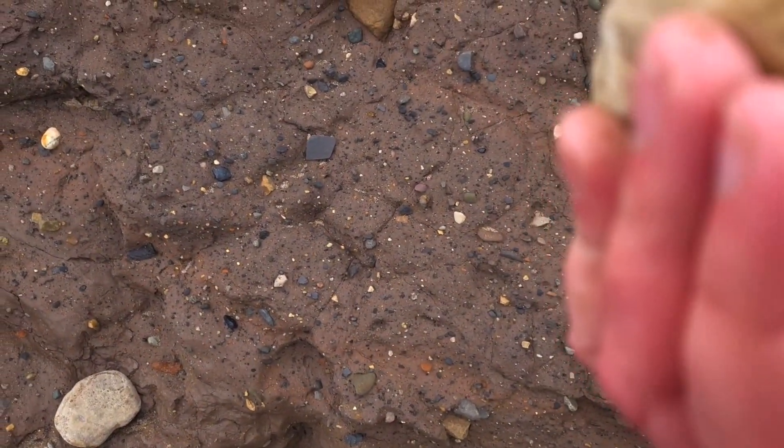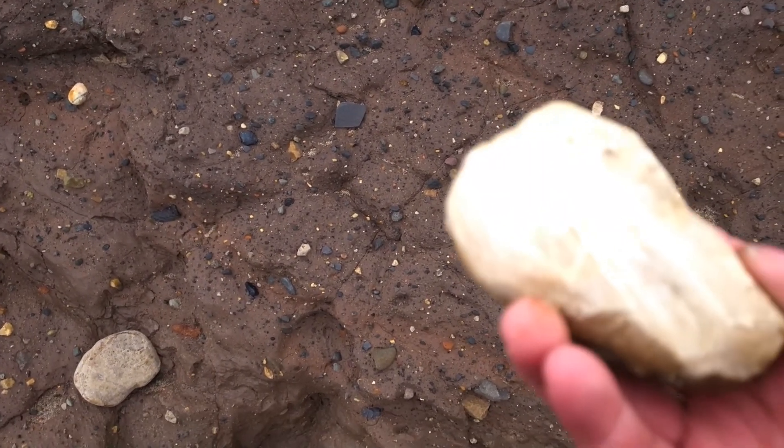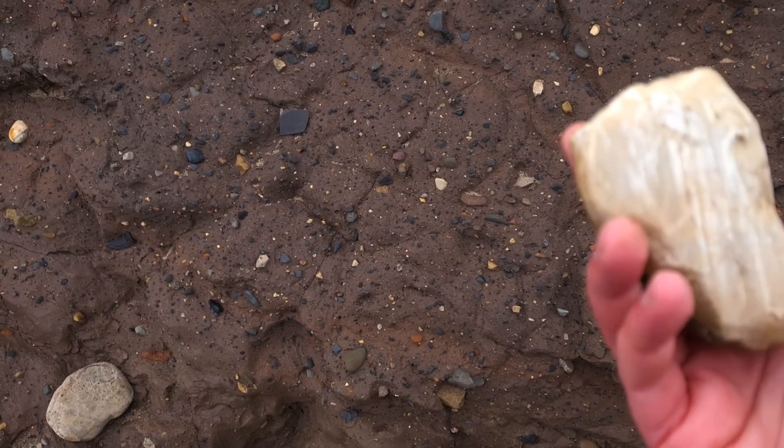This rock's really cool — it's a bit of limestone or marble, or recrystallized limestone basically. And all of these lines on it are glacial striations from when it was carried by a glacier and ground over the ground surface.